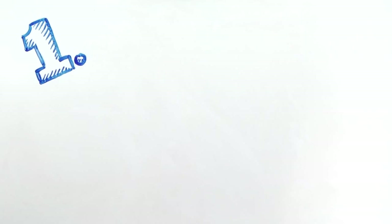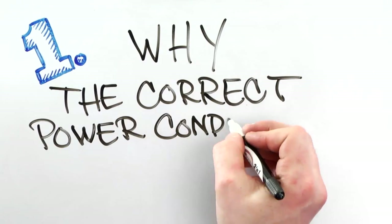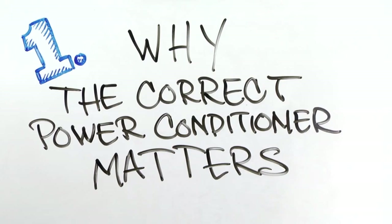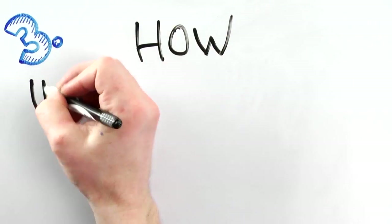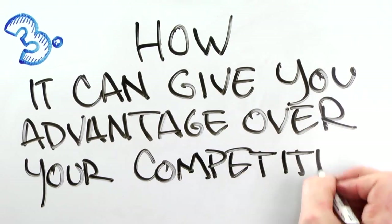In this video you will learn three things: why the correct power conditioner or UPS installed between your diagnostic instruments and the wall matters, how PowerVar solutions can improve the quality of electrical power and how it can impact the customer experience, giving you an advantage over your competition.